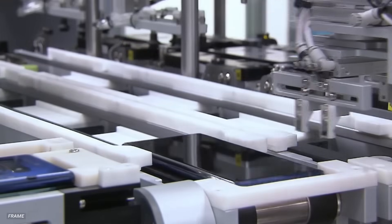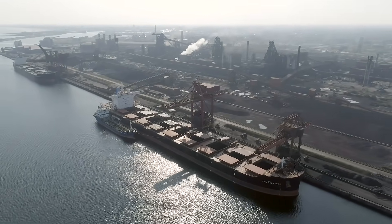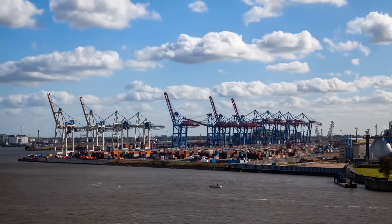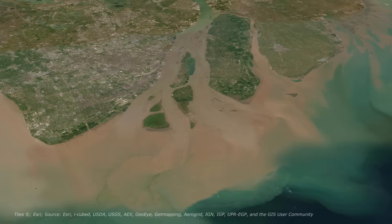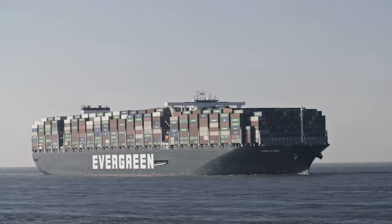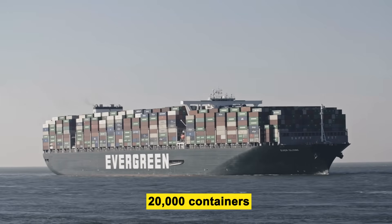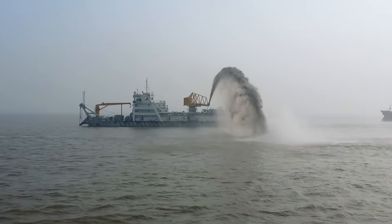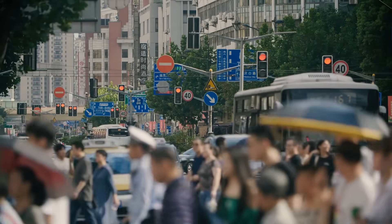Every smartphone shipped to Europe, every machine tool sent to Africa, every bulk load of iron ore imported from Australia — all of it passes through China's ports. But by the late 1990s, there was a looming problem. Existing ports were reaching their limits. Shanghai was already one of the busiest in the world, but it sat on the Yangtze River Delta, where water depth wasn't enough for the new generation of mega ships that carried more than 20,000 containers at a time. Dredging could only go so far. Expanding inland was impossible. The city was already packed with industry and people.